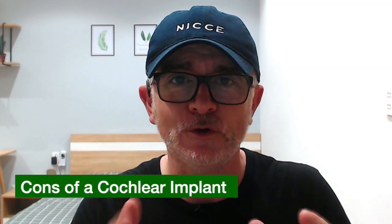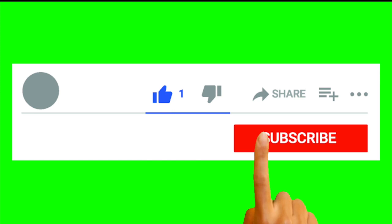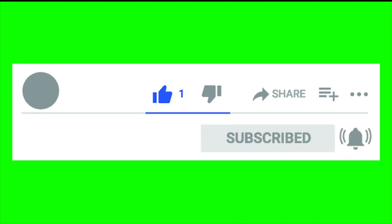That's the 8 cons of a cochlear implant — the 8 negative points. I hope you enjoyed the video. If you have additional comments about the cons of a cochlear implant, we have a comment section — we'd love to hear from you. If you enjoyed the video, please do like and subscribe to the Cochlear Implant Life YouTube channel. See you in the next video.